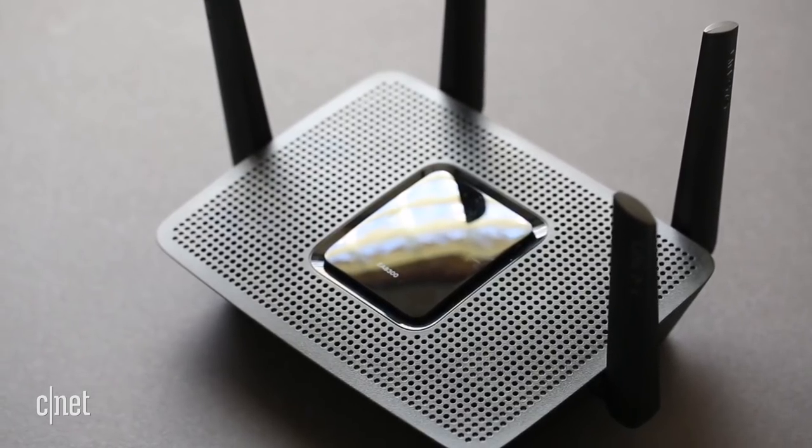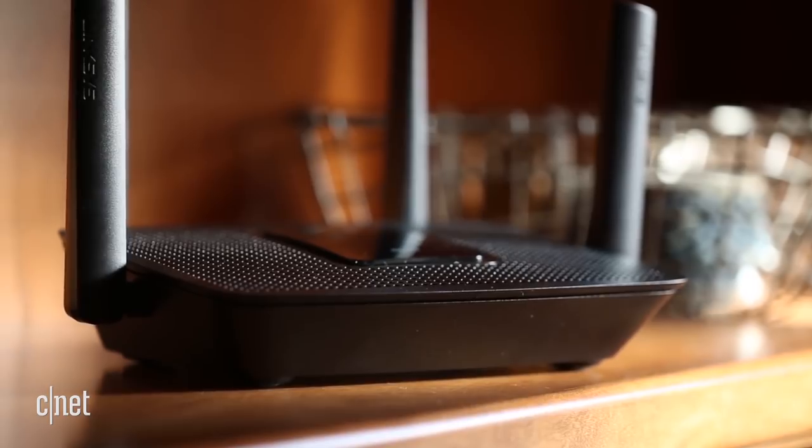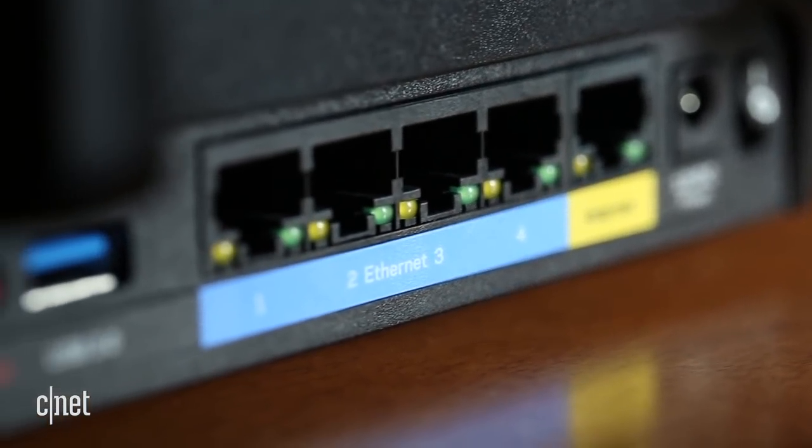If you want to replace the Express or the Xtreme, you can really get any new wireless AC router out there. A lot of the newer ones will have better features and faster speeds. You can even check out our best wireless routers section, which will show you which ones worked best for us.